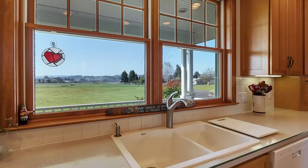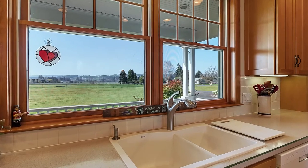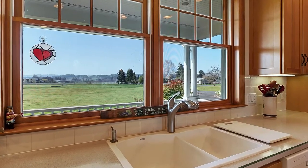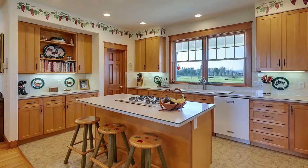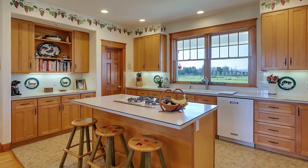The kitchen is complete with sink views oriented towards the established cross-country course. Enjoy watching a schooling round while finishing up dishes. Cooks will enjoy the gas cooktop, breakfast island, and double ovens.